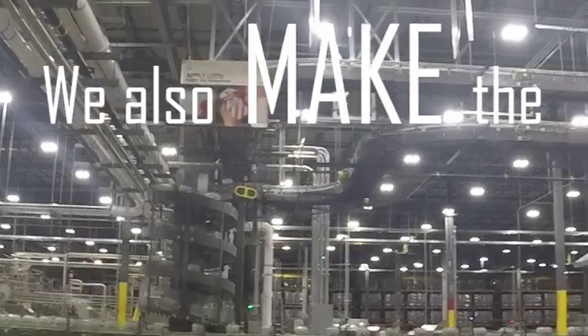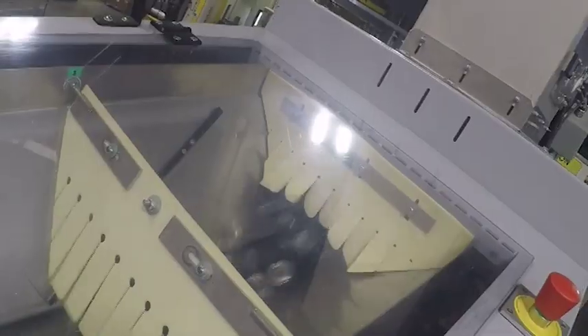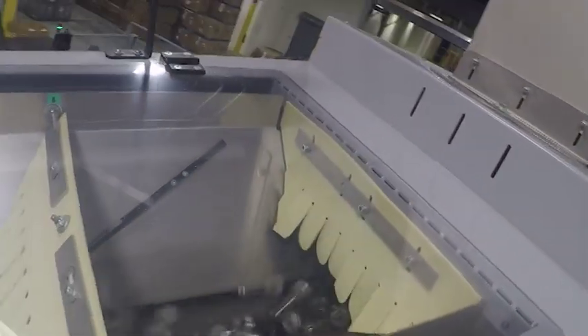We also make the bottles. We do it from the resin, we make the preforms, to the finished product on out the door. We try to produce about 144 every seven seconds.